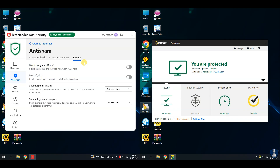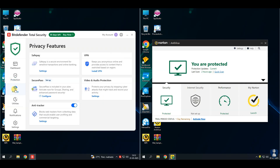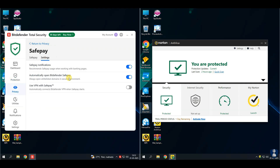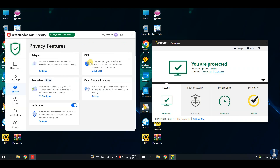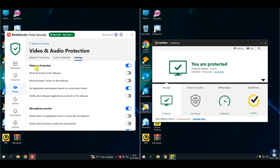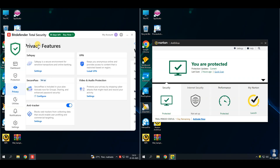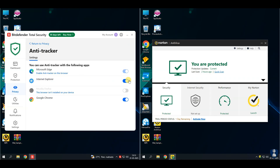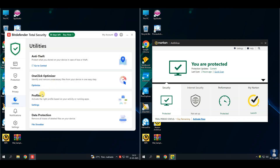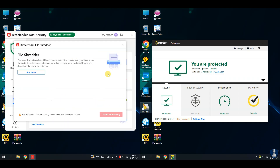Web protection helps to block phishing, fraud, and unsafe websites. System optimizer cleans junk files and improves performance. VPN is included but limited — free VPN up to 200 megabytes per day. Parental controls to manage kids' online activities. Anti-theft feature to locate, lock, or wipe lost devices on Windows and Android. Firewall security feature for strong two-way firewall control. Password manager to manage and autofill passwords securely. Profiles mode to adjust system performance based on your activities — work, gaming, etc.